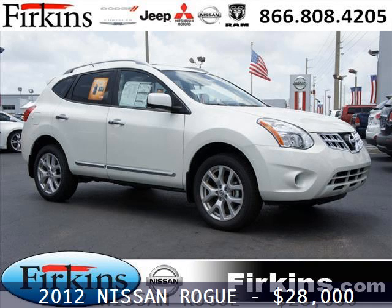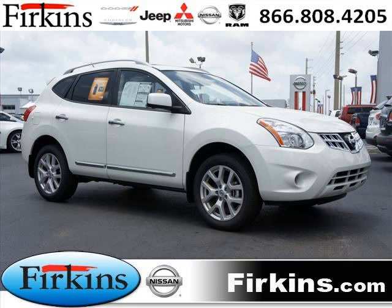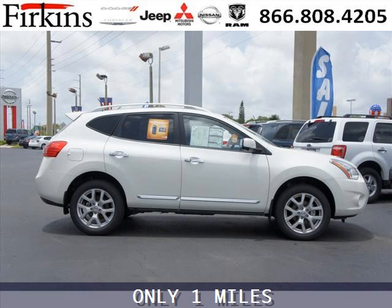Do you want to stretch your purchasing power? Take a look at this outstanding 2012 Nissan Rogue. This Rogue would look so much better with you behind the wheel instead of sitting on our lot.